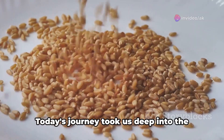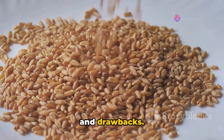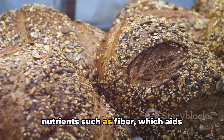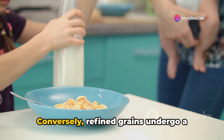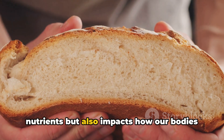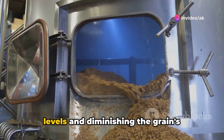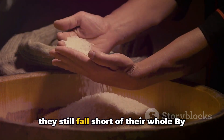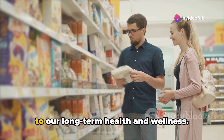Thank you for exploring the world of grains with us today. Today's journey took us deep into the realm of whole and refined grains. Whole grains preserve all parts of the grain kernel — the bran, germ, and endosperm — providing essential nutrients such as fiber, which aids digestion, and other vital minerals and vitamins that promote heart health and help maintain a healthy weight. Conversely, refined grains undergo a process where the bran and germ are removed, depleting natural nutrients and impacting how our bodies process these grains. The absence of fiber leads to faster sugar absorption, potentially spiking blood sugar levels. Some refined grains are enriched with added vitamins, though they still fall short of their whole grain counterparts. By understanding these key differences, we empower ourselves to make healthier dietary choices that contribute directly to our long-term health and wellness.